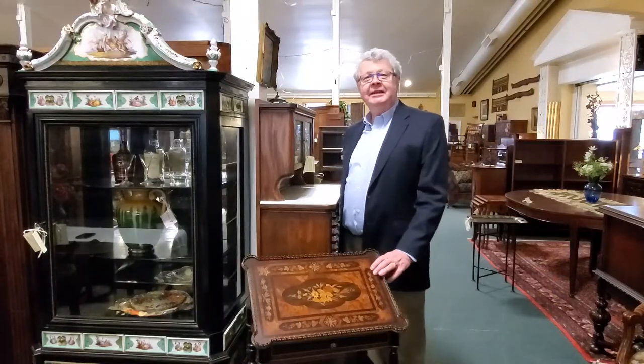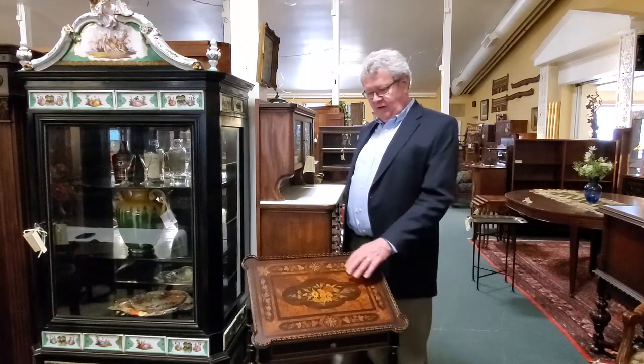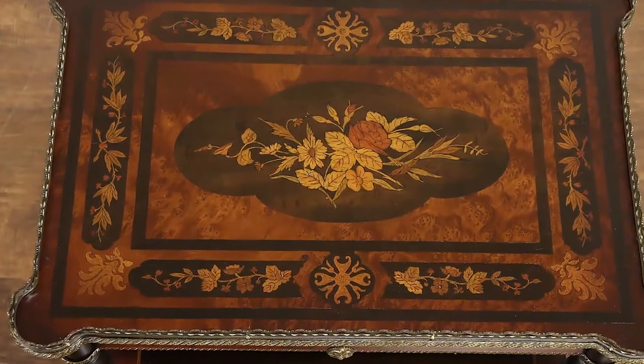This charming English Victorian music stand from about 1890 has an elm burl top with inlaid marquetry. Burl is often used with other exotic woods in delicate marquetry patterns.